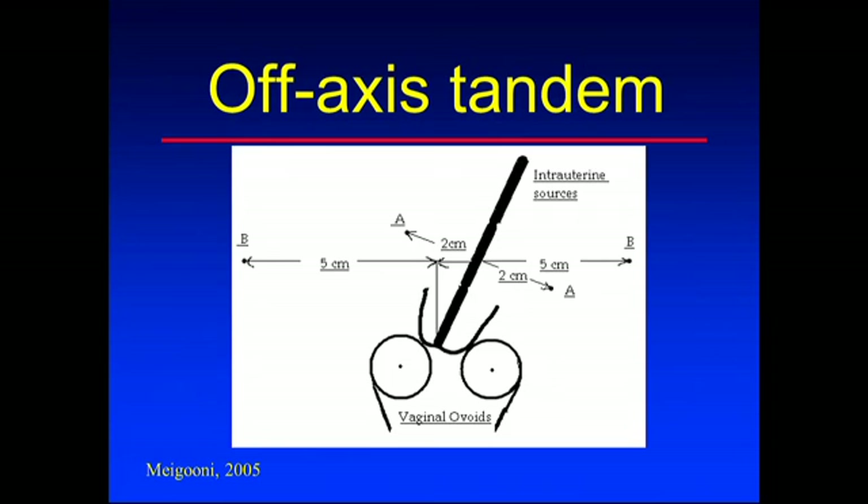Most patients have a tilt to their uterine canal, particularly if there's cancer pushing it to one side. So Point A moves with the uterus - measured 2 cm up along the tandem and 2 cm at right angles to the tandem - because the target volume moves as the uterus moves. Point B represents the anatomy of the patient's pelvis, so it stays fixed: straight up along the axis of the patient and 5 cm out.